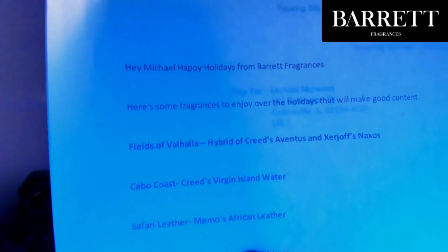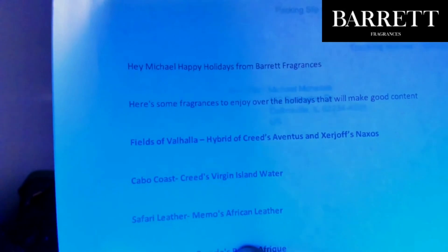It comes out dark and then immediately shoots up and becomes high-pitched. One thing I will say: you won't need a lot of this. Checking out the packing slip — Safari Leather is Memo's African Leather. This is my first time smelling a variation of this fragrance.